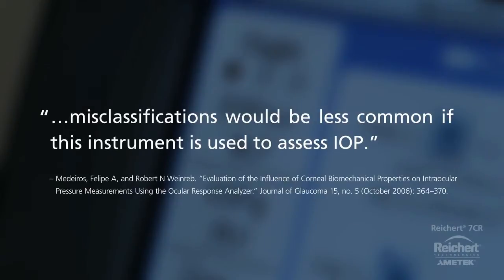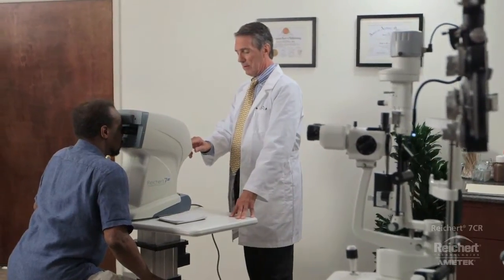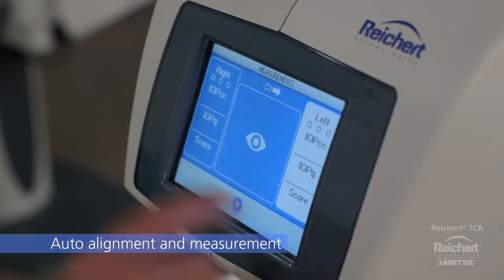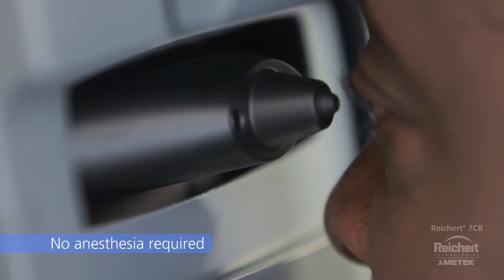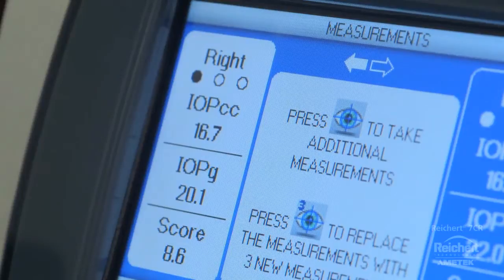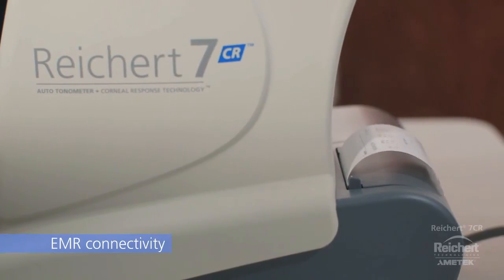IOPCC is supported by dozens of peer-reviewed publications from respected opinion leaders around the world. Ricert 7CR has an easy-to-use touch screen interface and each measurement is fully automated. Since it's a non-contact device, there is no need for anesthesia or disinfection between patients. Results are clearly displayed, and EMR connectivity and an internal printer simplify record keeping.